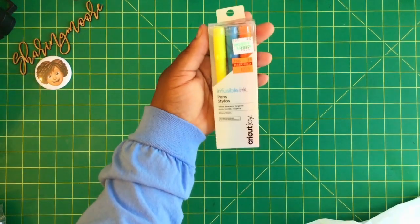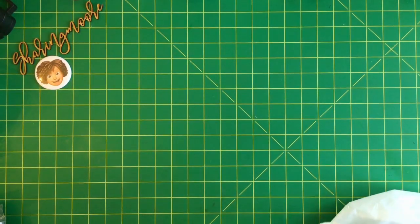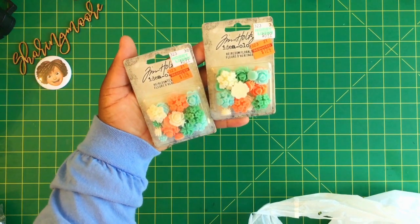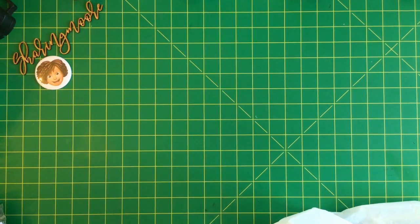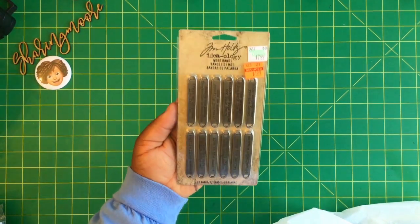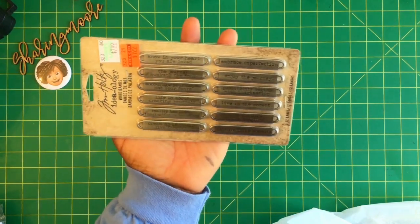Another set of infusible ink pens, regularly $8.99, were $2.24. Some more Tim Holtz flower pieces, regularly $6.99, were $1.74. And some of the Tim Holtz word bands, regularly $7.99, were on clearance for $1.99 — there are 12 bands in that pack.